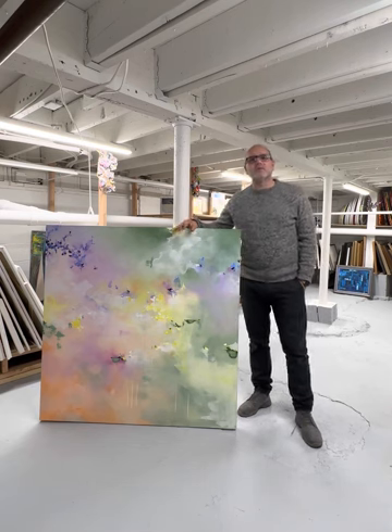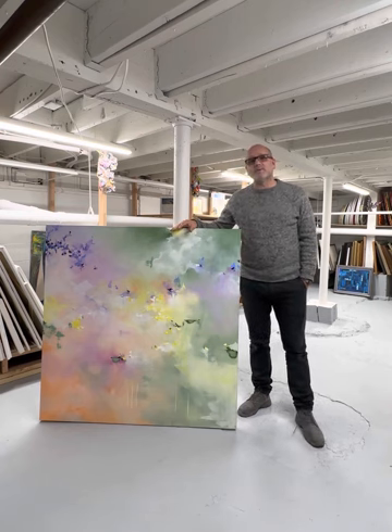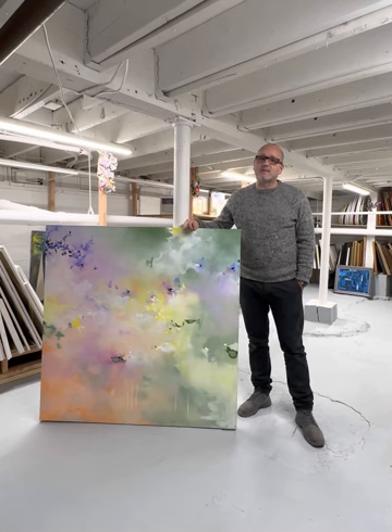Big corporations don't need your money, but small businesses do. In my case, you are not only supporting a small business, you are supporting local artists who are, at the same time, a small business. So if you are in the area, please stop by.